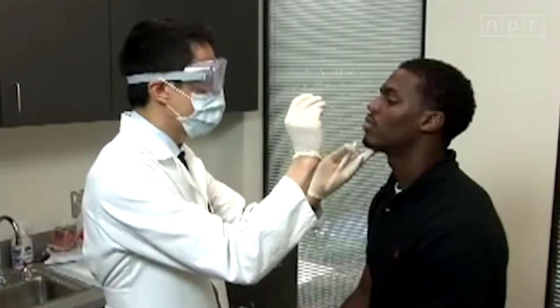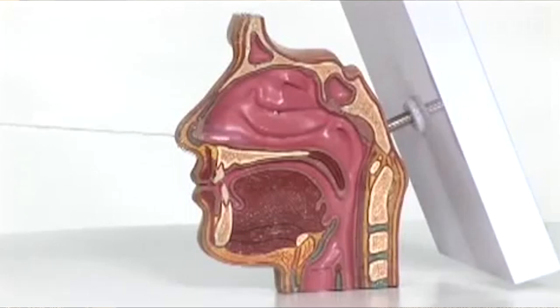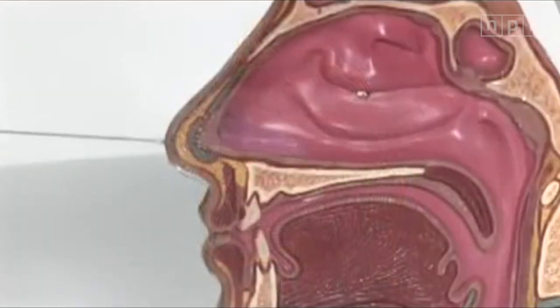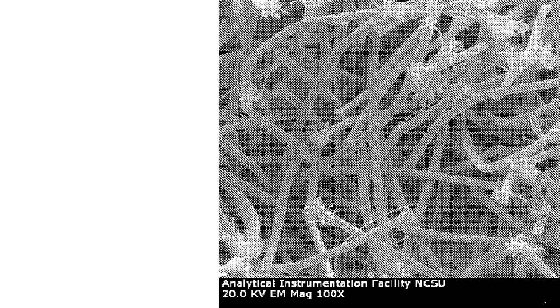So let's focus on the swabs. These aren't like the ones you probably have at home. The ones used for coronavirus testing are called nasopharyngeal swabs, and they're considered medical devices. They have to be long enough and flexible enough to get all the way through your nose to the back of your throat. And the material on the end can't be cotton, because cotton contains its own genetic material, which could interfere with the genetic testing for the virus.